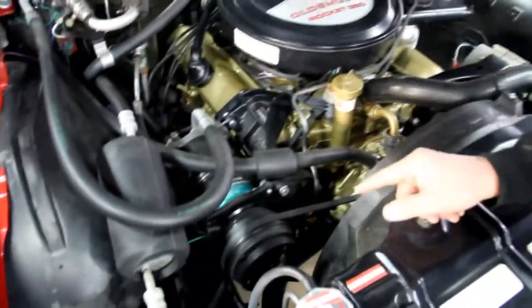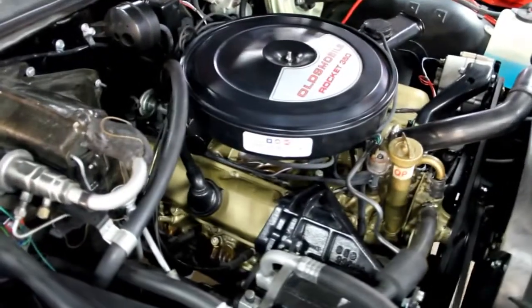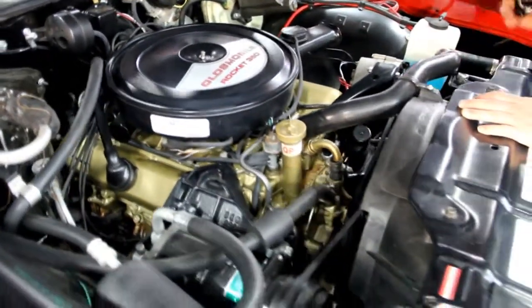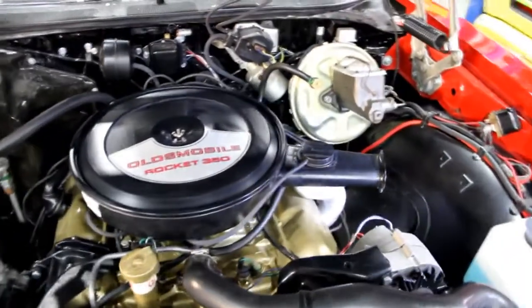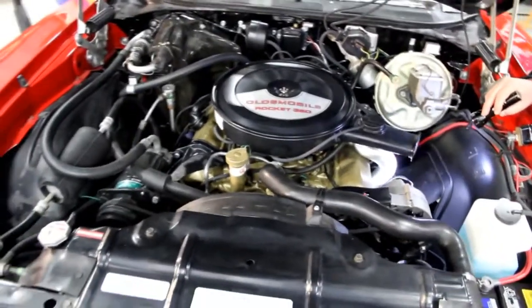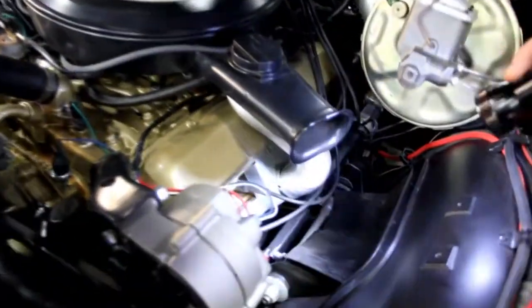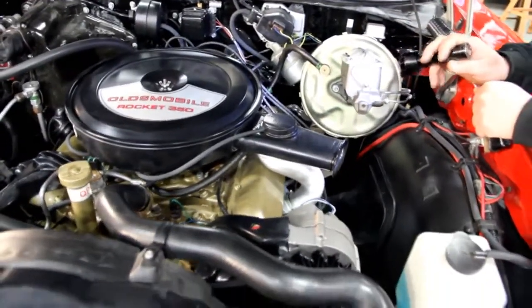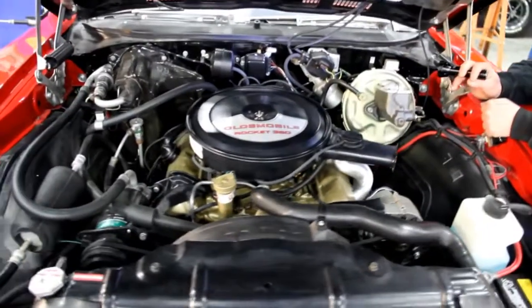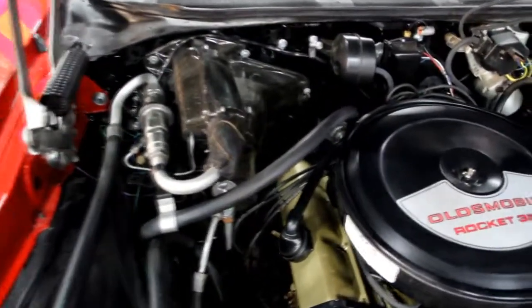Come up here and take a look at this numbers matching Rocket 350 under the hood. We've got AC on this baby — factory AC on a convertible. Beautiful paintwork; this baby was restored by Oldsmobile experts. The alternator looks brand new. It's got power steering, power brakes, heat shields on the exhaust manifolds, upper control arms with new bushings, new shims, and new crossbars. Everything about this car looks brand new. The distributor looks like a stock type, the wiper motor looks new, and all the hoses and wires — this baby is absolutely gorgeous.